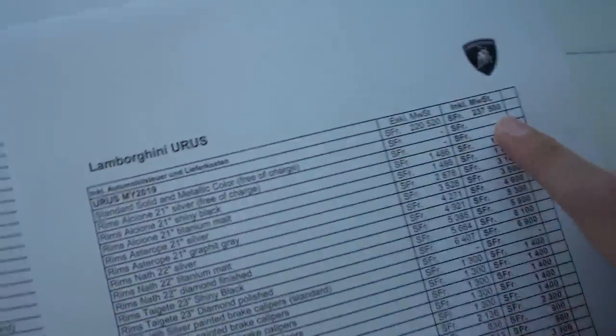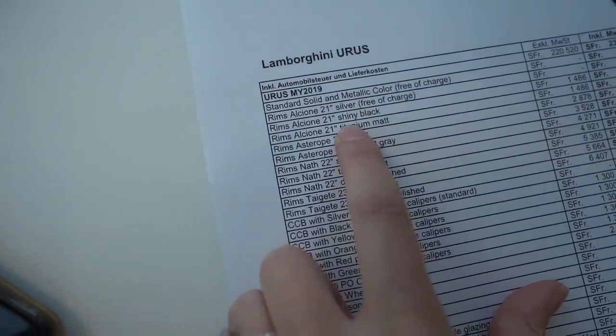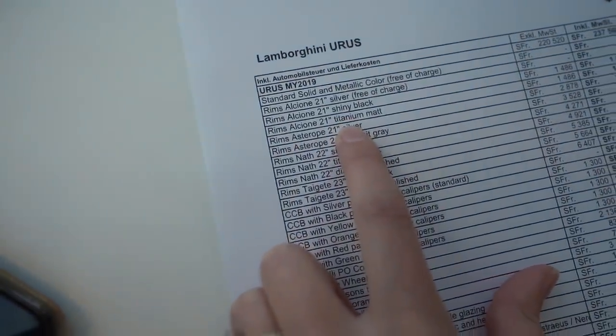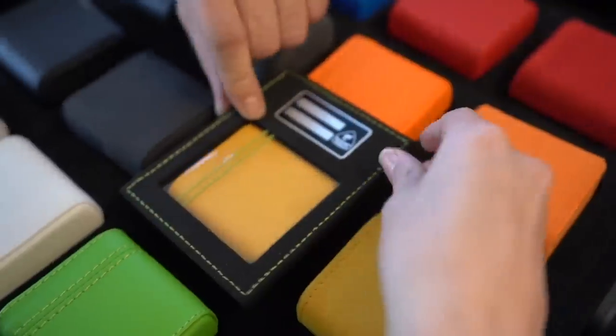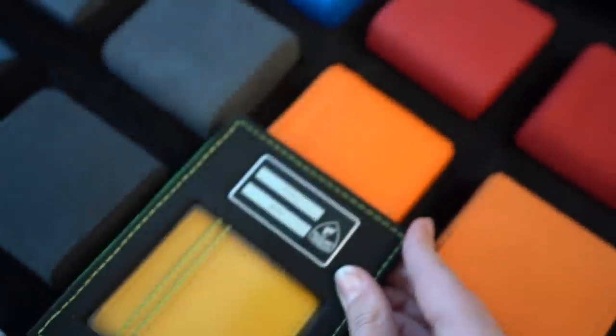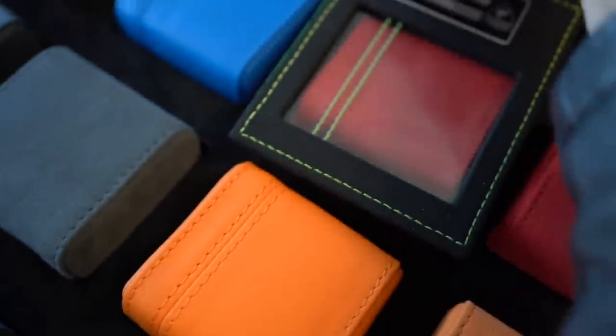This is all the options you can get on a Lamborghini Aurus. I mean, you're basically buying a whole car in options — 237,000. Here's a list of all the colors you can get: shiny black, titanium, matte. The car we have has this design, which is pretty cool. And then all the seat belt colors, and look at the stitching over the top — you can just match the stitching to the color you want.